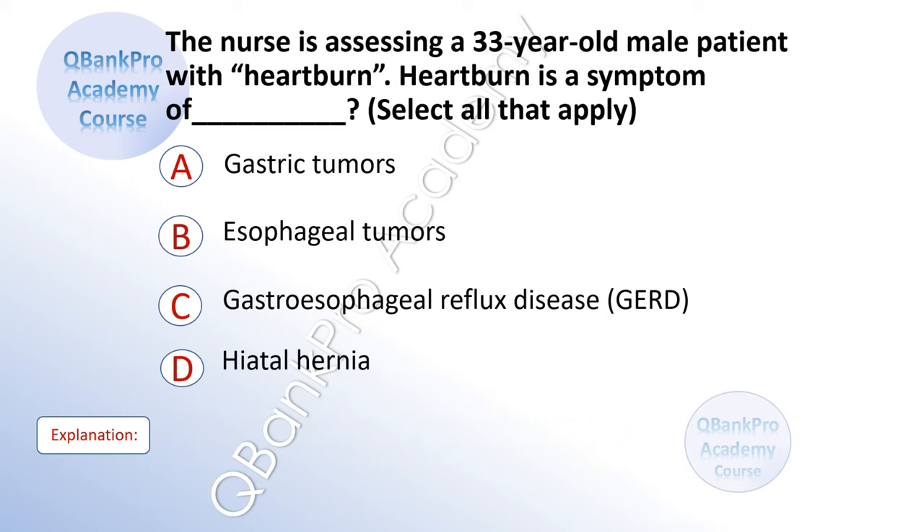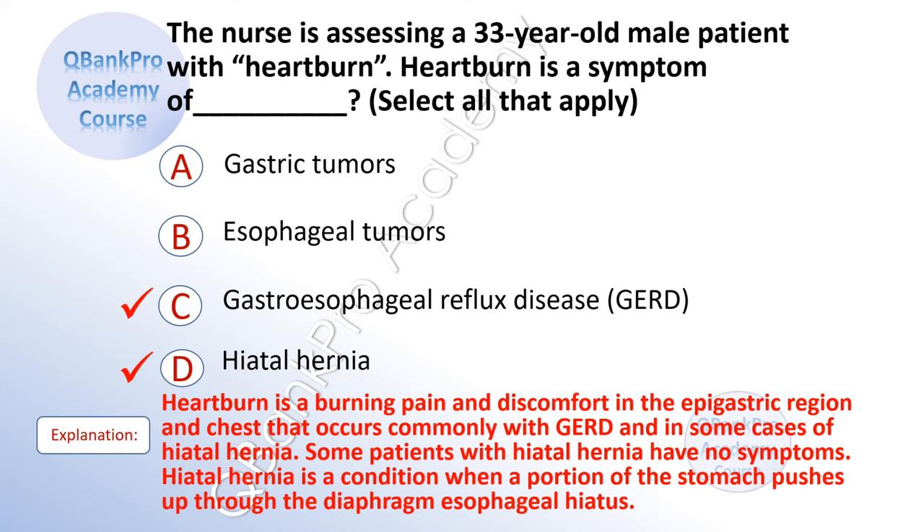The nurse is assessing a 33-year-old male patient with heartburn. Heartburn is a symptom of — select all that apply. A. Gastric tumors. B. Esophageal tumors. C. Gastroesophageal reflux. D. Hiatal hernia. The correct answer is C. Gastroesophageal reflux disease, GERD, and D. Hiatal hernia. Explanation: Heartburn is a burning pain and discomfort in the epigastric region and chest that occurs commonly with GERD and in some cases of hiatal hernia. Hiatal hernia is a condition when a portion of the stomach pushes up through the diaphragm esophageal hiatus.